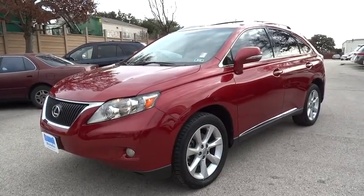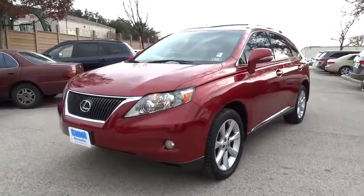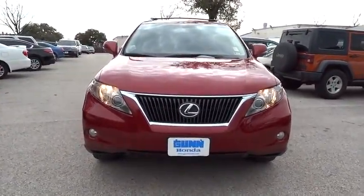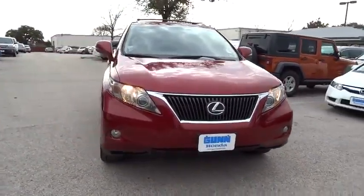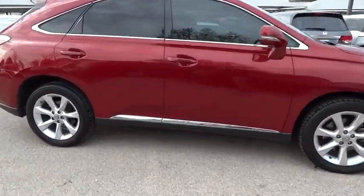2010 RX350. The RX350 offers a driver inspired design and intuitive technology that puts you in total control of your interior. Paired with a spacious cargo area and a powerful V6 engine, the RX350 continues to offer the best combination of powerful performance and interior luxury in its class.